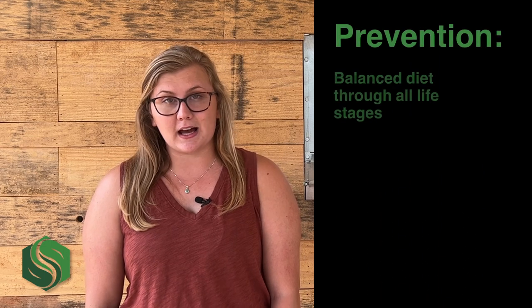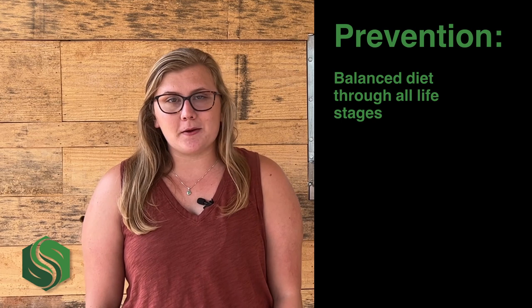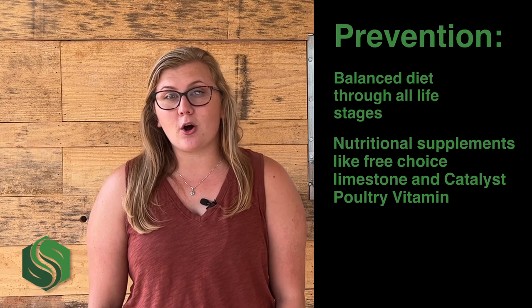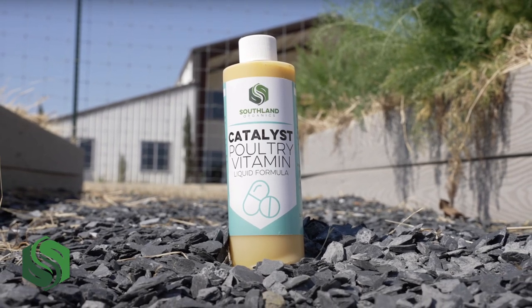Although this deficiency is not uncommon, it is relatively easy to prevent. First and foremost, it's important to provide your birds with a balanced diet fit for their stage of development. This will ensure that the correct levels of calcium, phosphorus, and vitamin D3 are always available when needed. Supplementing calcium is easily done by feeding free choice limestone or oyster shells. Water-soluble vitamin D3 supplements are also available. Southland Organics' Catalyst poultry vitamin provides a convenient, water-soluble source of all three.